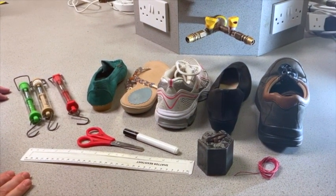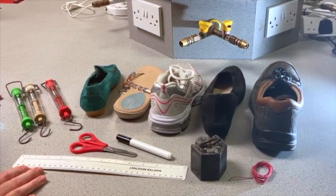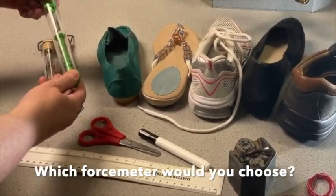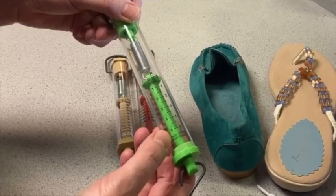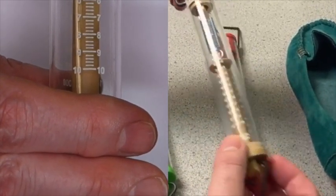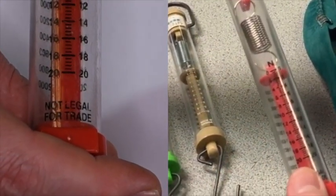We are going to test different shoes by measuring the frictional force needed for them to start moving along the bench when being pulled. We've got three different types of force meter. This one goes up to 5 newtons, this one goes up to 10 newtons, and this one goes up to 20 newtons.